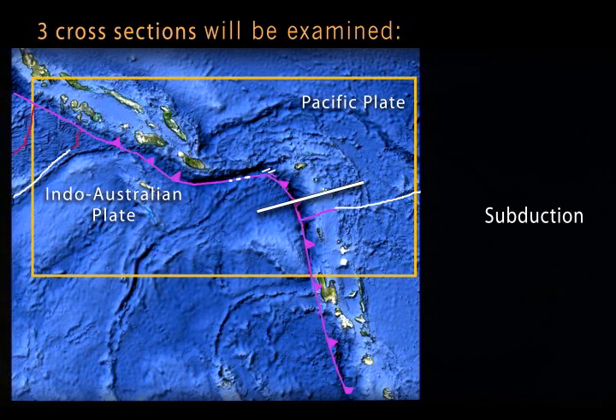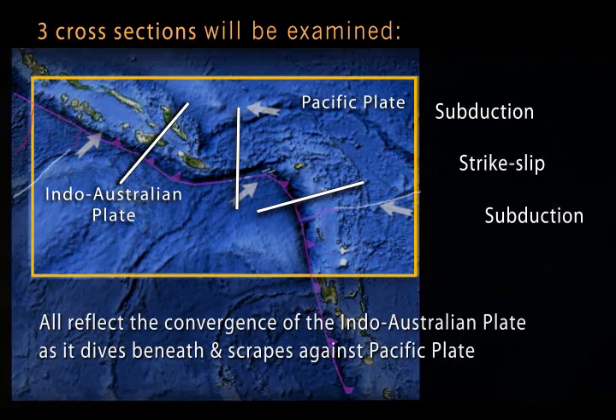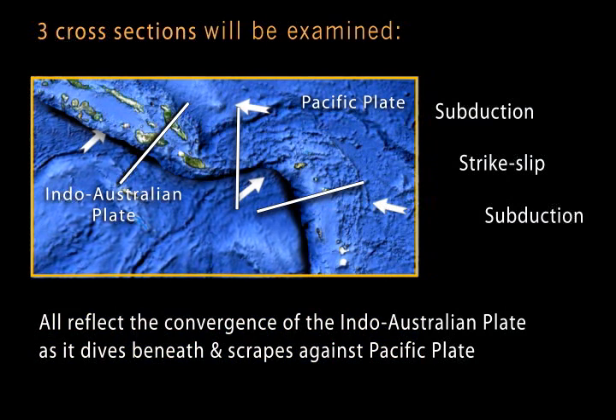We'll look more closely at three areas in cross-section to reveal a change from steeply dipping subduction along the New Hebrides trench, to a short segment of strike-slip motion along the Solomon Islands, and then to the west to a shallow subduction zone. All reflect the convergence of the Indo-Australian plate as it dives beneath and scrapes against the Pacific plate.